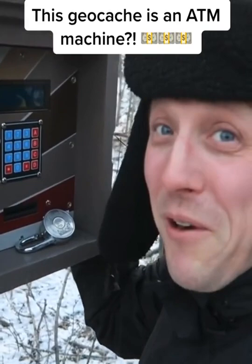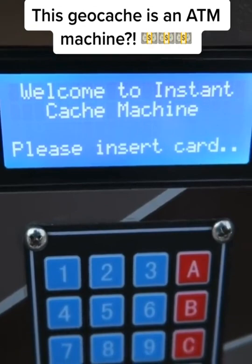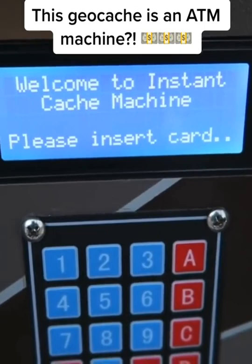I just put the battery in, and it says, 'Welcome to the Instant Cash Machine.' Cash — C-A-C-H-E. Please insert a card.